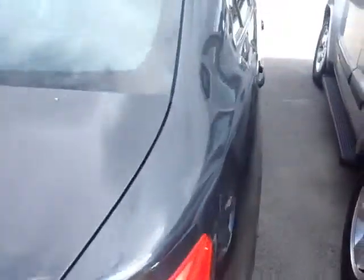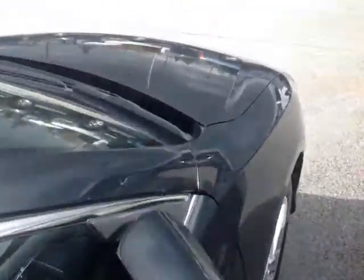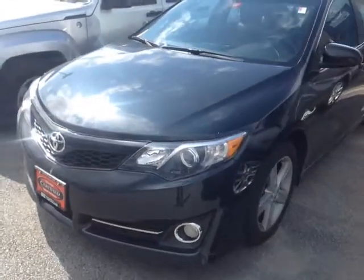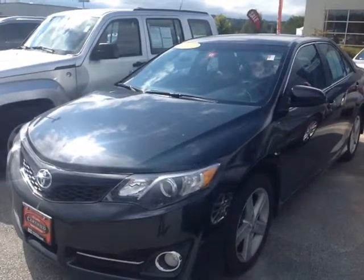The Camry is powered by a very responsive 2.5-liter four-cylinder engine, matched up to a six-speed electronically controlled automatic transmission featuring a sequential mode, allowing you to go up and down through all six gears for excellent response and throttle control. Plus, you are backed up by legendary Toyota reliability and durability.